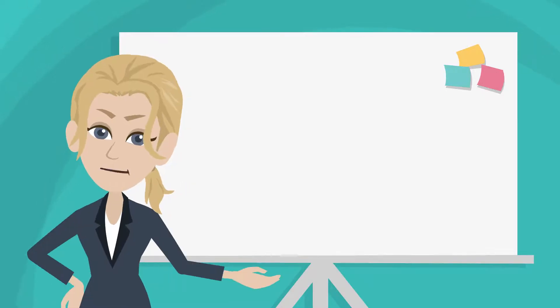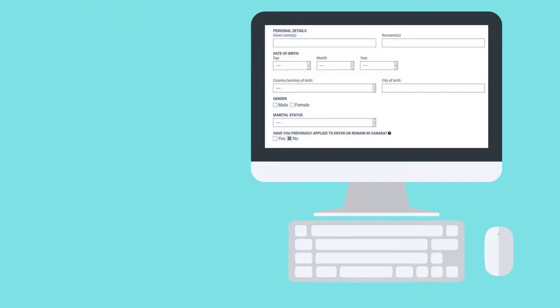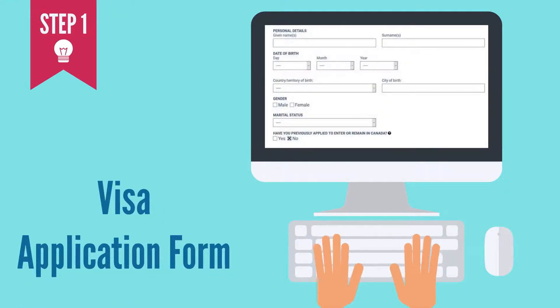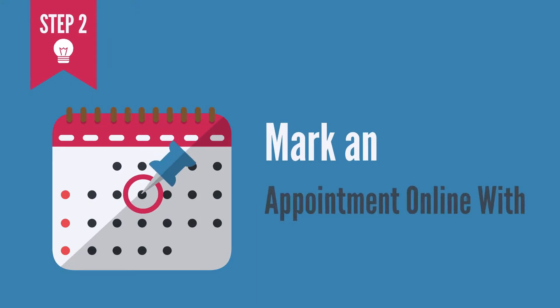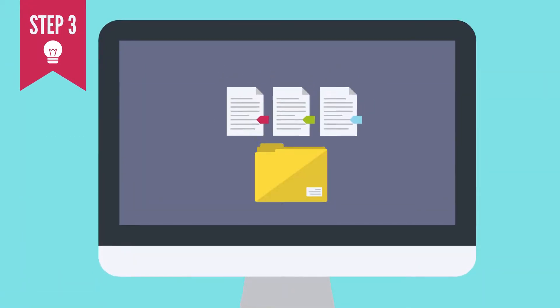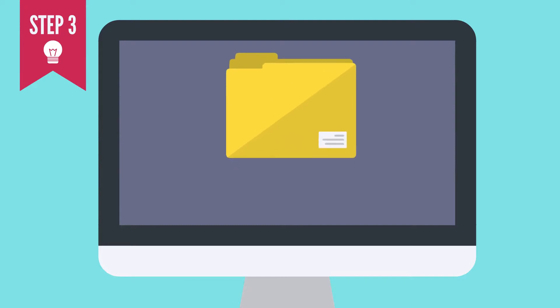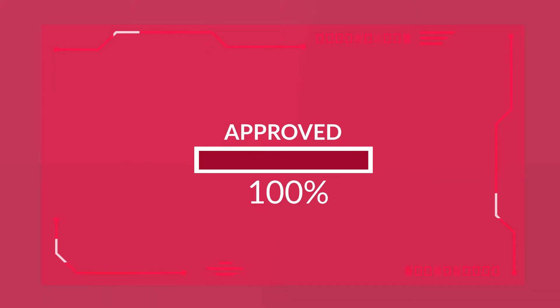Now that you have those key documents, here is what you need to do, step by step. Step 1: make your initial application online — upload your documents and fill in the visa application form. Step 2: make an appointment online with your nearest Chinese embassy or visa service centre. Step 3: hand in your application form and all relevant documentation. Your application will be reviewed, and if your documents are in order, it will be submitted for approval.